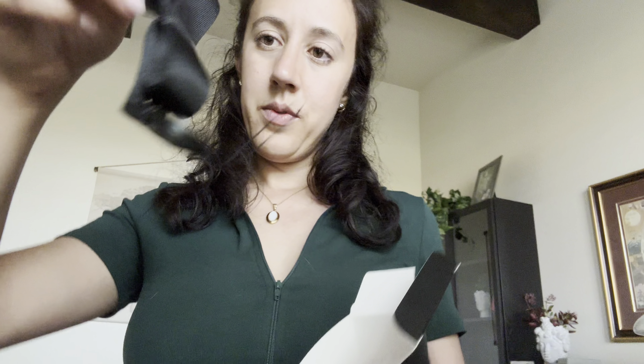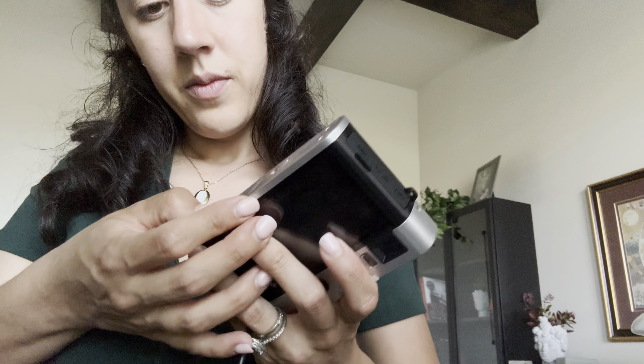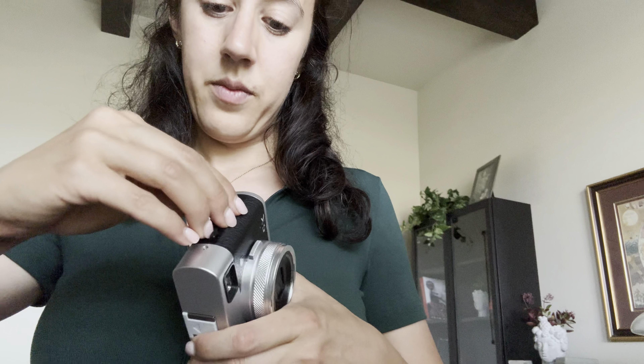I was really impressed with this camera because compared with other cameras, this digital camera for photography has a dual lens design. The rear lens can capture landscape and the front lens is specially designed for selfies.